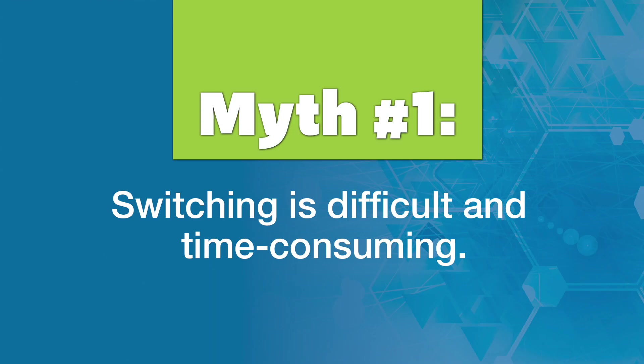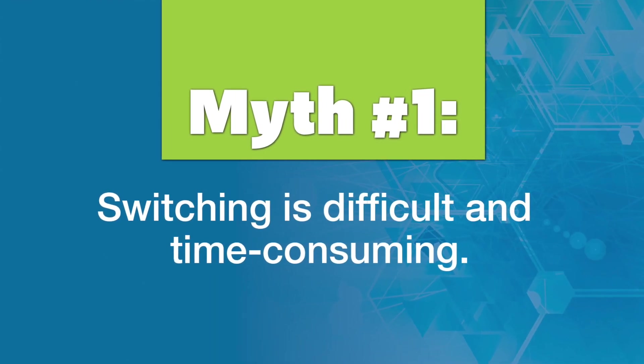I think I know why. You shouldn't have to stay in a program you're unhappy with just because staying is easier than switching. I feel for you. But what if switching was easier than staying? That's right — switching is actually easier than staying.